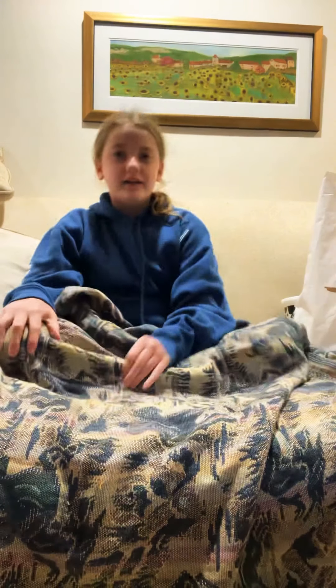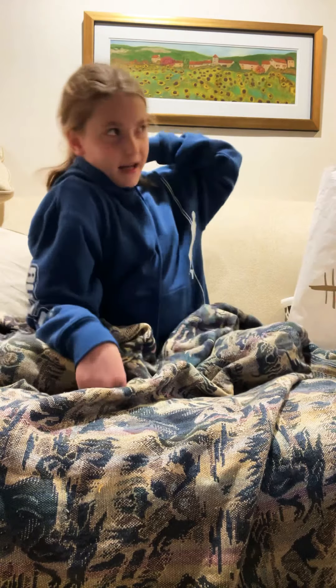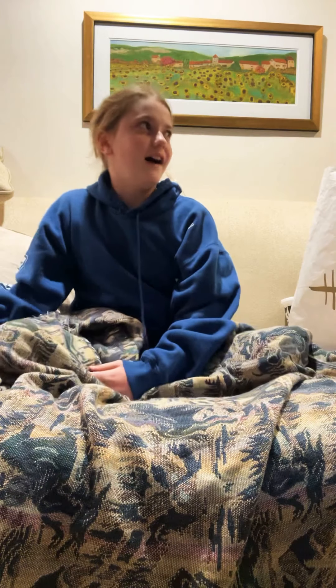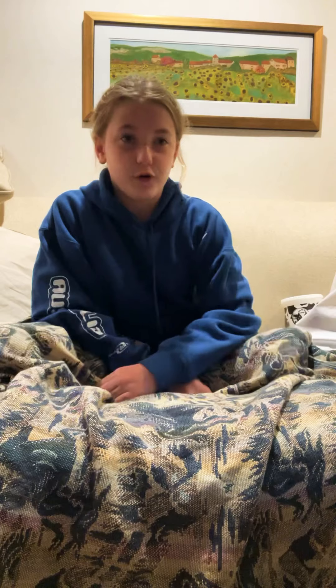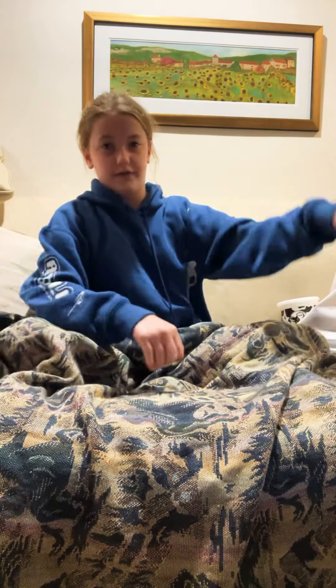Hola! So my birthday was yesterday, June 2nd, and I got a lot, a lot of fidgets for my birthday, and I'm going to show you guys all of them.